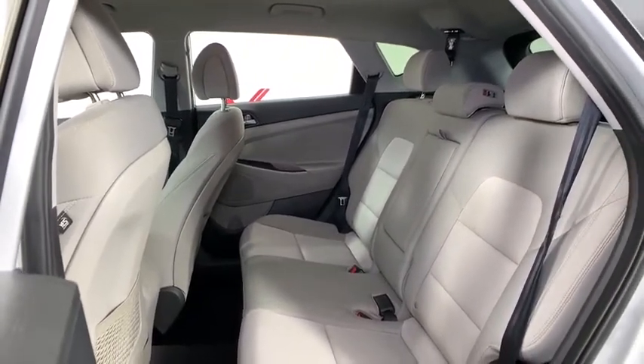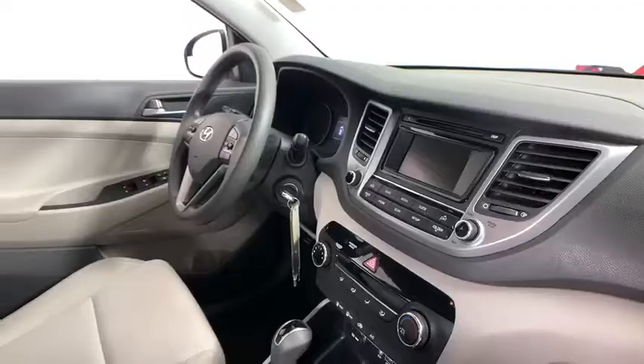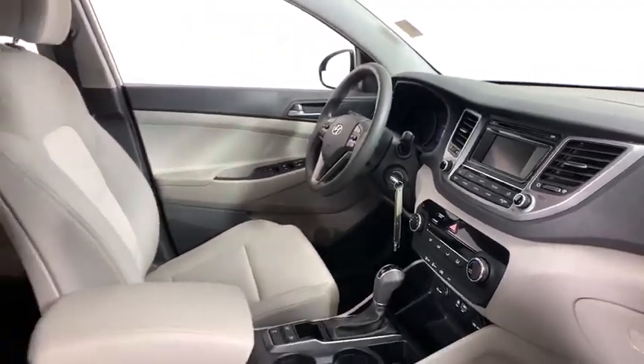Trip computer, carpeted floor mats, cargo cover, tachometer, brake assist, cargo organizer, overhead console, remote keyless entry.